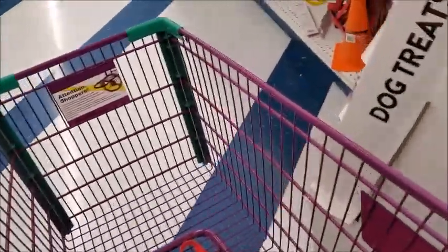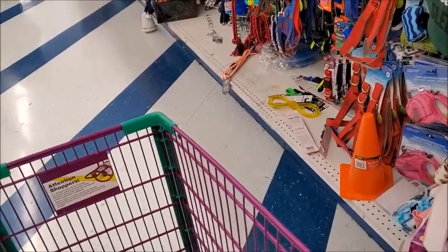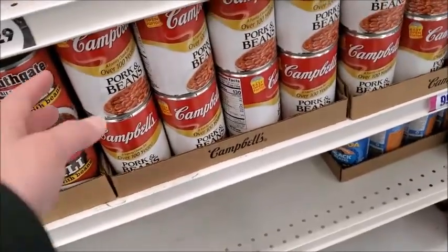Looks like this place is also out of onions — they don't have onions. So it seems like onions are very popular right now. It's hard to get onions. If you find onions, better stock up.